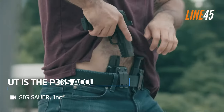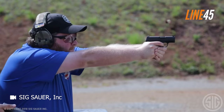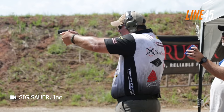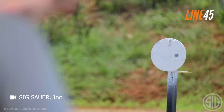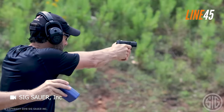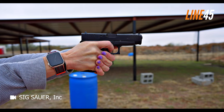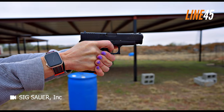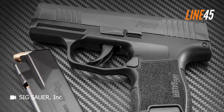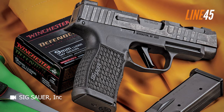When it comes to accuracy, the SIG Sauer P365 proves its worth. Through extensive testing with various ammunition types, it consistently delivers impressive groupings. At a distance of 15 yards, group sizes consistently measured around 3 inches. The width of the front sight post did pose a challenge, as it obscured a significant portion of the target beyond 15 yards. One notable factor contributing to its shooting prowess is the trigger, which is highly conducive to easy and accurate shooting.